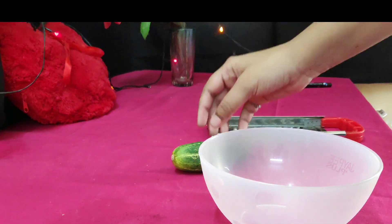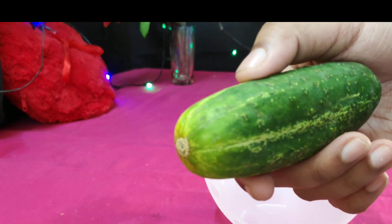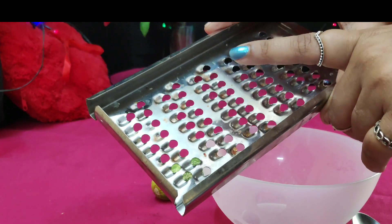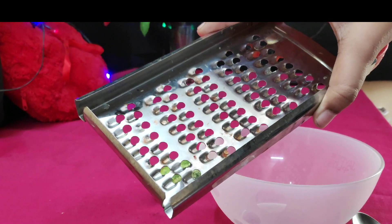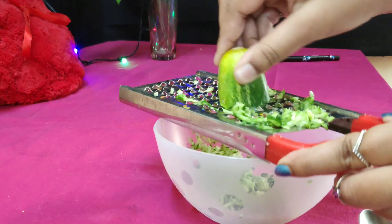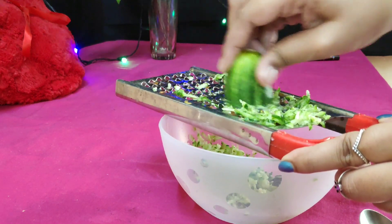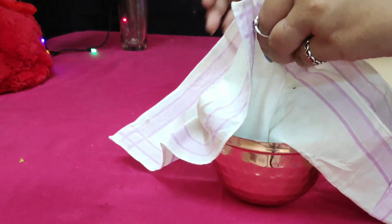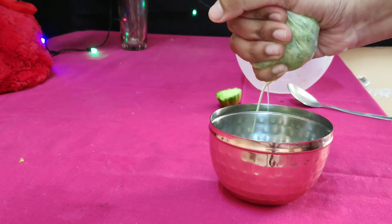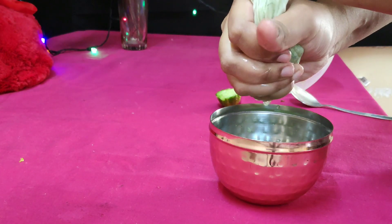For the first face mask I am using cucumber. I will not peel it because the peel contains beta-carotene and is a type of antioxidant, and most of the nutrients are in the dense outer part. So we will grate the cucumber with the peel on, then take some of the juice using a handkerchief and remove the juice into a container.